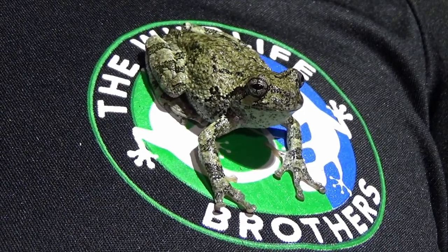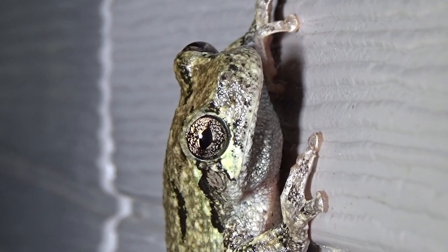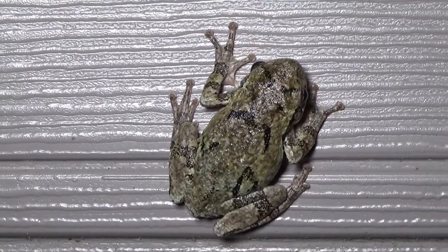The Eastern Grey Tree Frog, also known as the Northern Grey Tree Frog, is the only tree frog species native to New England. At this time of year in the summer, they're coming down from the canopy and starting to breed, so we're actually able to get up close with them — something you can't normally do.